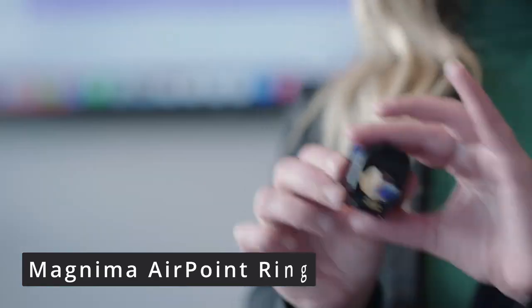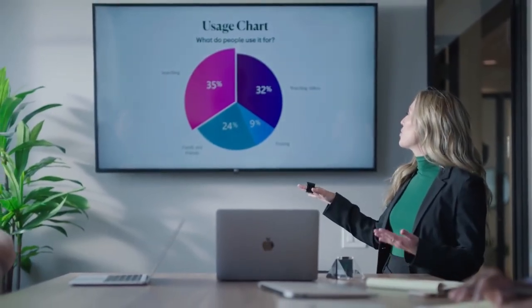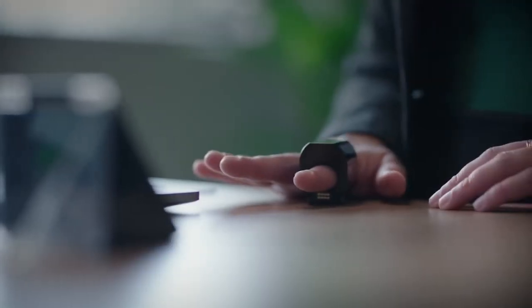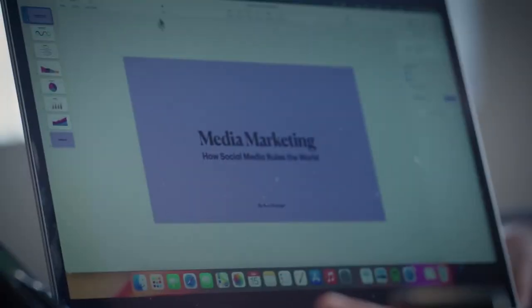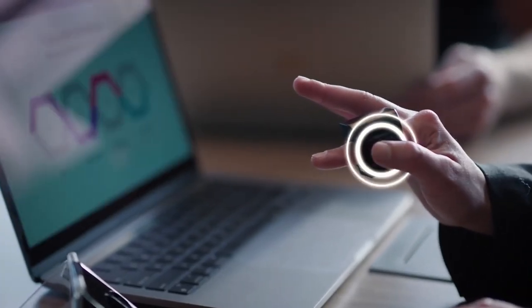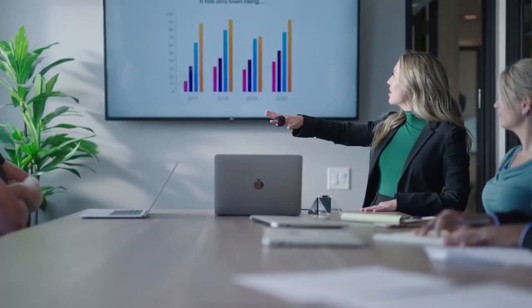Improve your presentation strategy with the Magnima Airpoint ring finger wearable. Instead of losing your audience's engagement trying to use a computer mouse to navigate through slides, this gadget uses 3D navigation and offers the same functionalities as a typical mouse, so you can control presentations with just your fingertips.